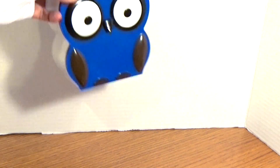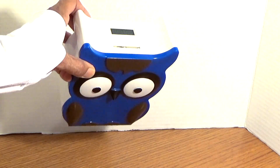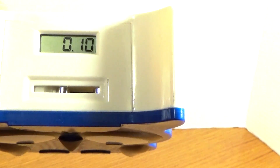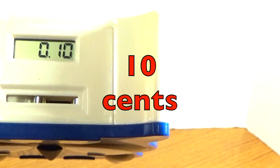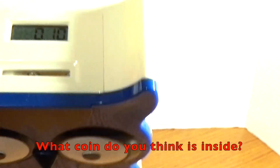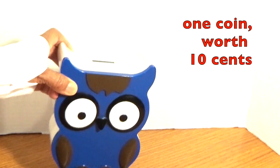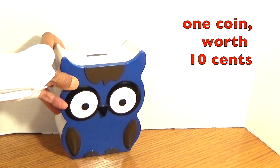Listen to it again — I'll give you a clue. What does it say on the top? Ten cents! What coin do you think is inside here? There's one coin in there, and it's worth ten cents. What coin is that, boys and girls?